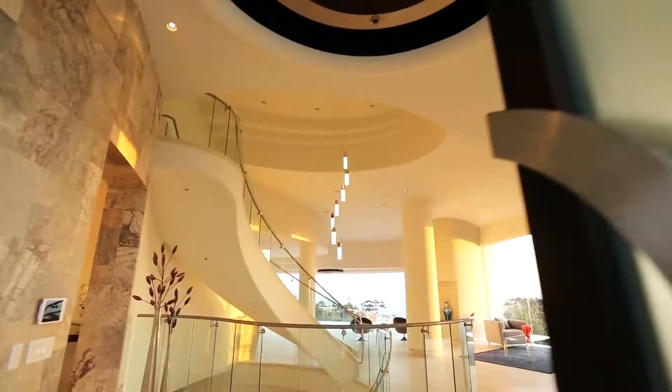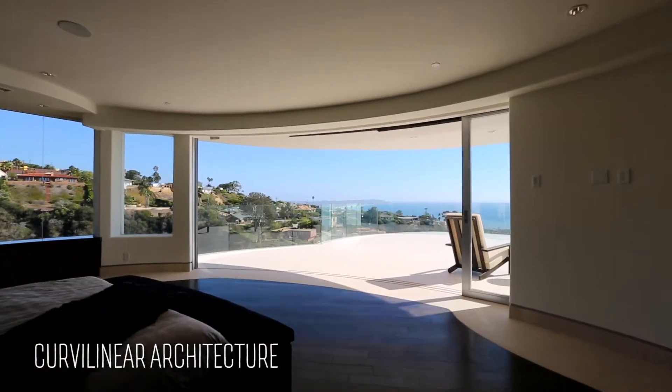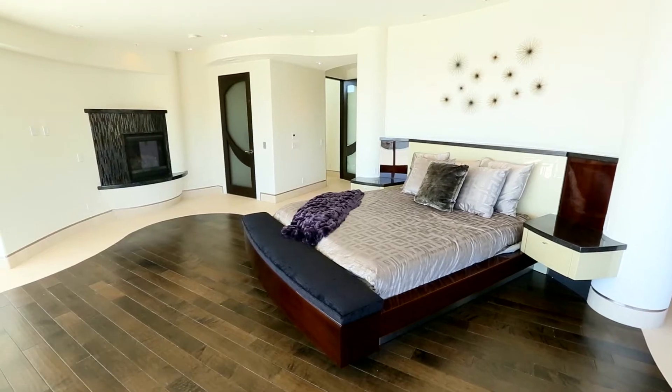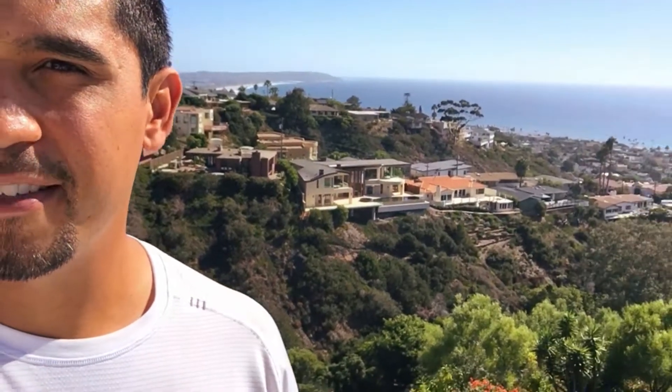We are in La Jolla, California — this beautiful state. Oh my goodness, it's so bright, so white. This house — the curves are amazing. This is actually the master on the third level, and then if you look down there's the second level, and then the third level behind me has the view that you see.